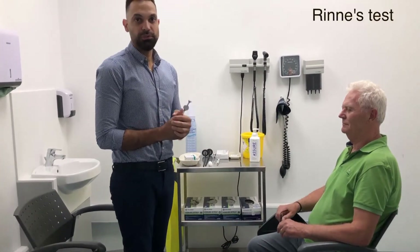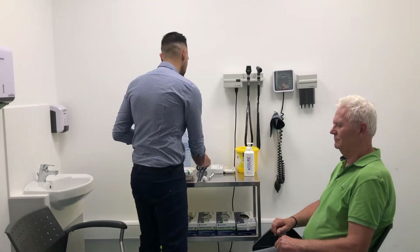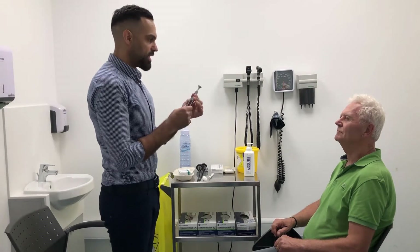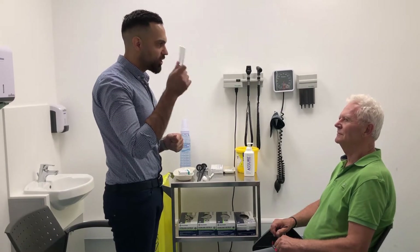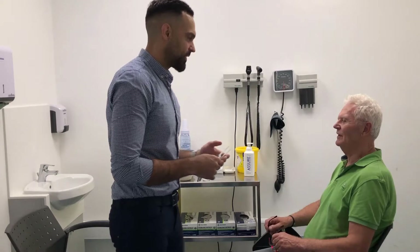We're going to move on to the Rinne test. At an OSCE station we'll have two different tuning forks — the 128 Hz and the 512 Hz. For the Rinne test and the Weber's test, this is the one we should pick. I'm going to place this tuning fork behind your ear, then to the side of your ear, and ask you which one you hear louder — on the bone or to the side — then repeat with the other ear.